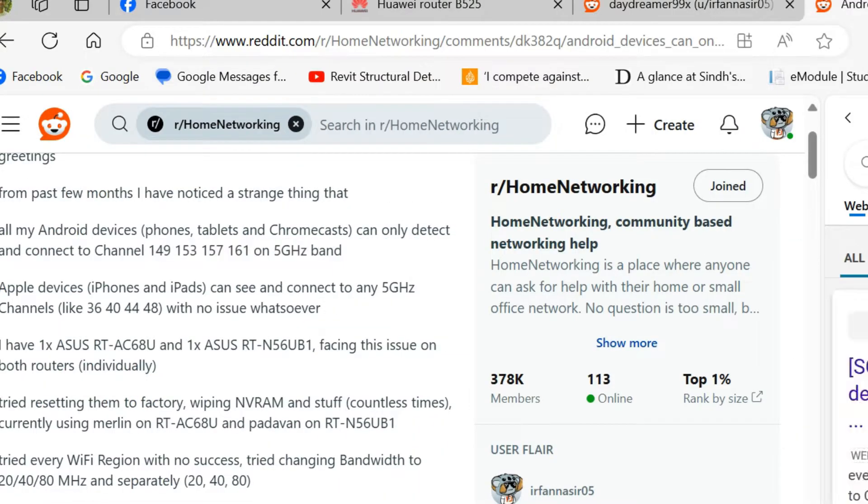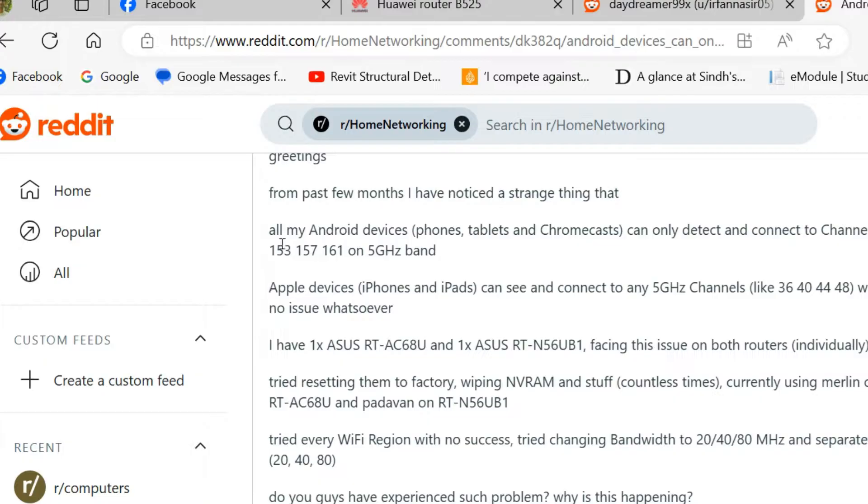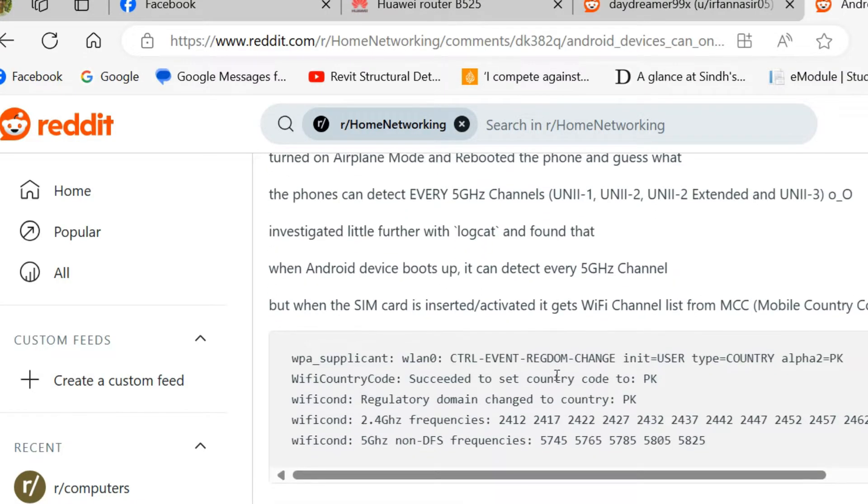As you can see on the screen, the reason is that in Pakistan the channels supported on the 5 gigahertz band are 149, 153, 157, and 161. When I checked my Huawei B525 router, there wasn't a single channel matching these — there were channels like 150 and 147, but not 149. So technically, if those channels are not present, devices won't detect those signals.